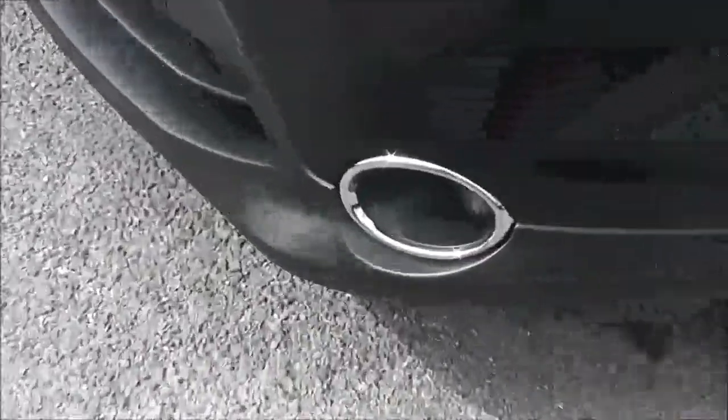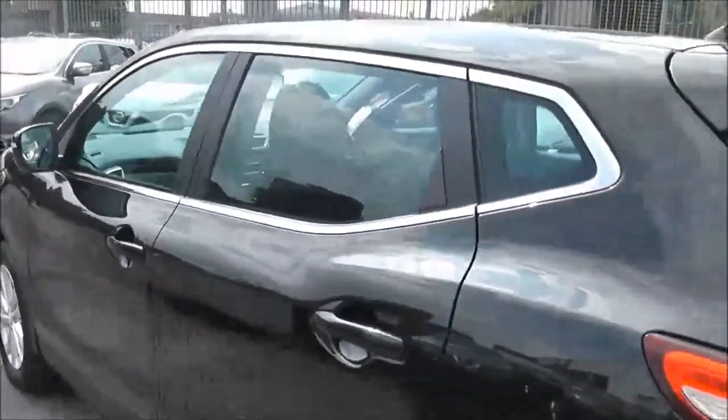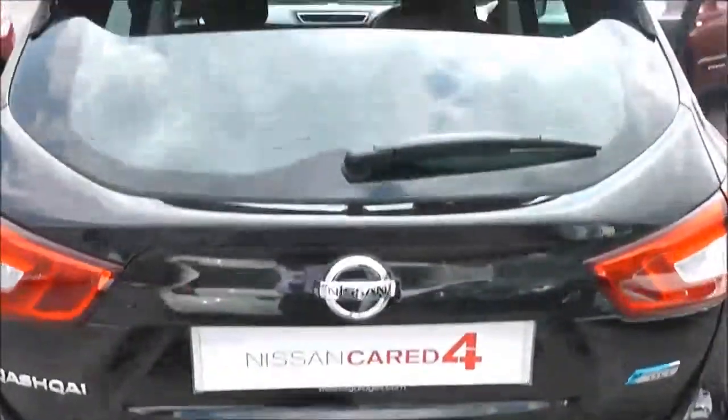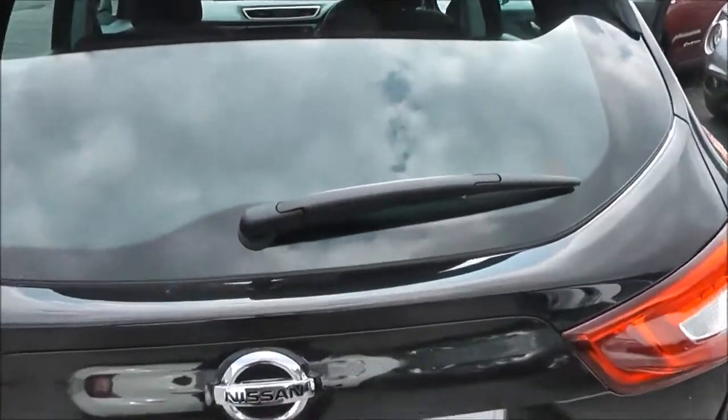The exterior features of the Ascenta include front fog lamps with chrome surround, 17 inch alloy wheels, body colour door mirrors and door handles, and a rear spoiler. Integrated into that spoiler we have a high level third brake light, and it's also fitted with a rear wiper blade.